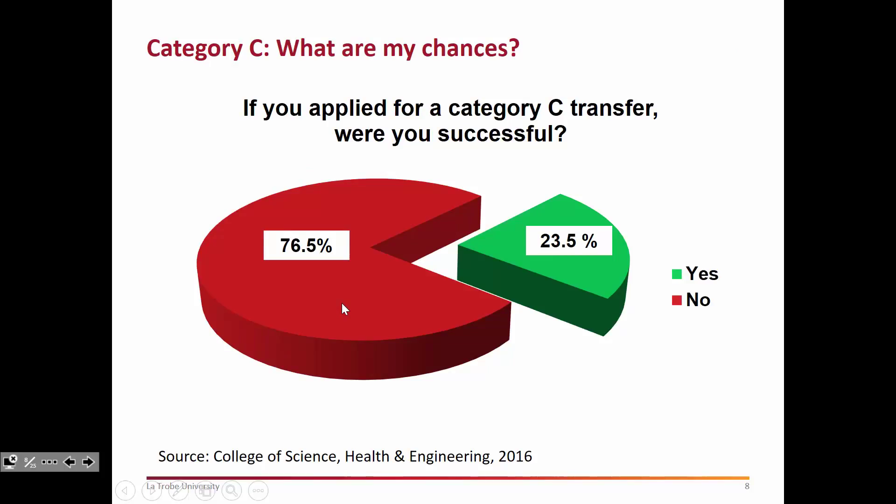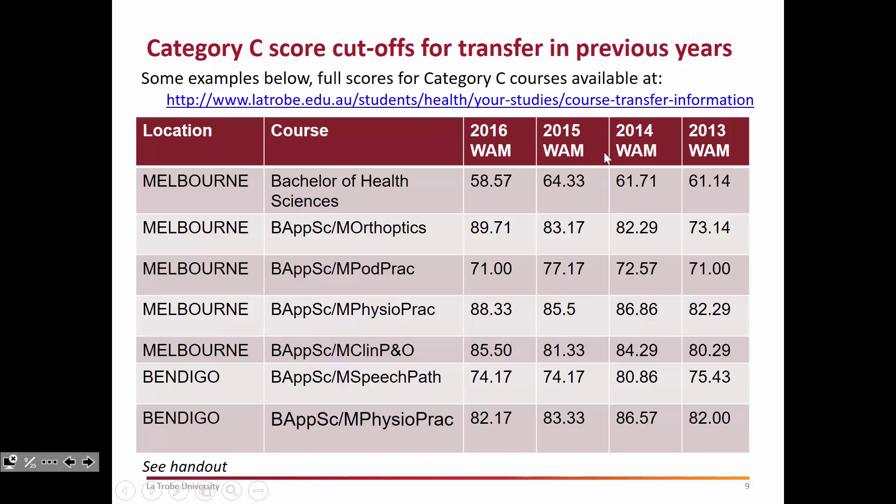This is a merit-based competitive process, and it's a popular one — in any given year we can get about 800 applications for these categories of transfer. If you applied for a Category C transfer in 2015 coming into 2016, the success rate was around 24%. It's not the smallest figure, but certainly it doesn't make up the biggest portion of the pie — so it is still a competitive process that you need to be aware of.